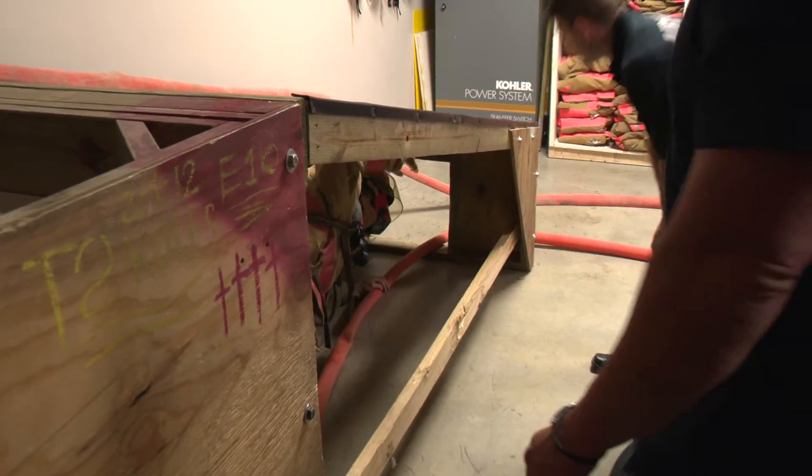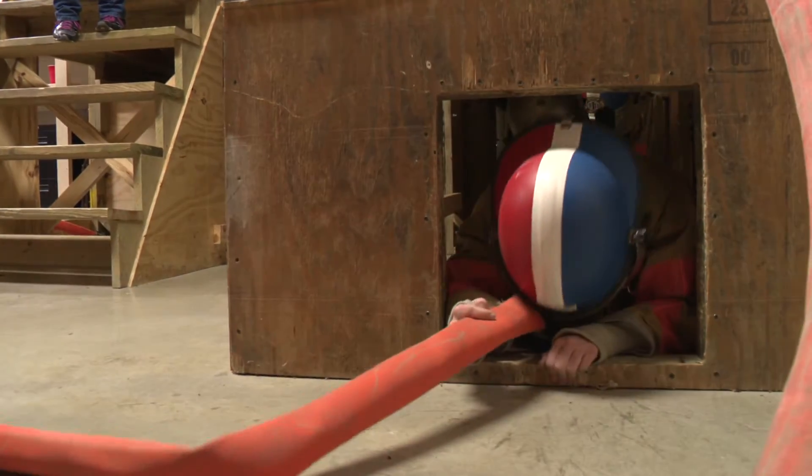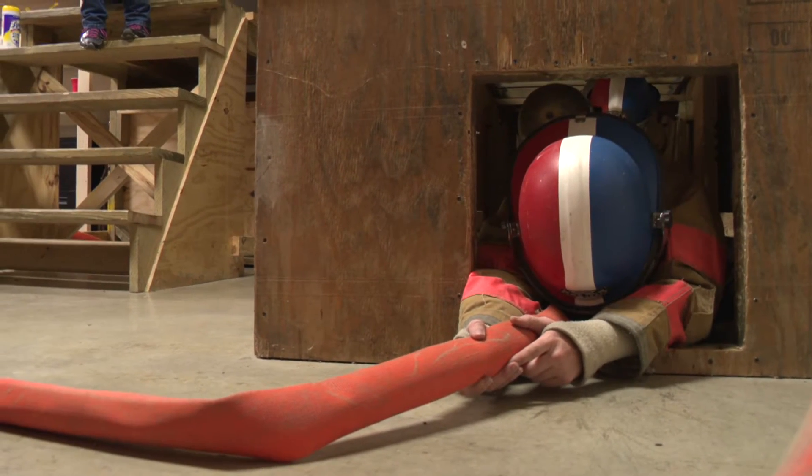Stay low — we got stuff right above us. Remember, they cannot see anything. Pull yourself through on your belly, and then when you feel your tank hit, duck and roll your tank one direction to the other to make yourself diagonal and you'll go through there.